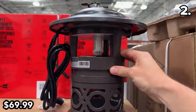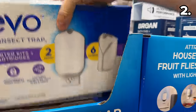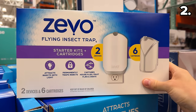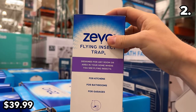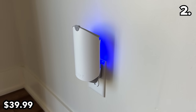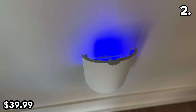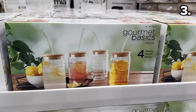I have heard decent things about this unit and the coverage it provides. And if you need assistance combating fruit flies or gnats inside your home, this two-pack of traps attracts uninvited guests with a built-in light before rectifying the issue — at $40, this includes six refills.